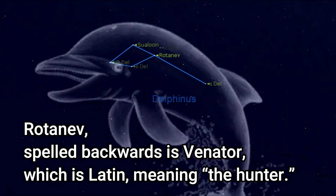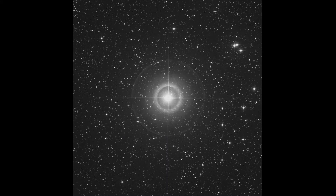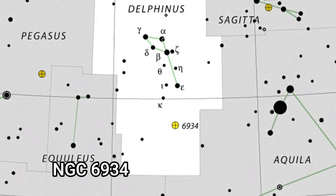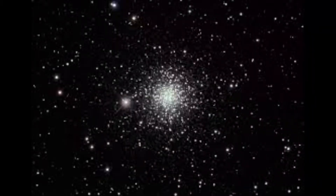Rotonev spelt backwards means 'Venator,' which means 'hunter' — don't ask! It has an apparent magnitude of 3.7. It also has NGC 6934, which is a very large globular cluster near the star Epsilon Delphini.